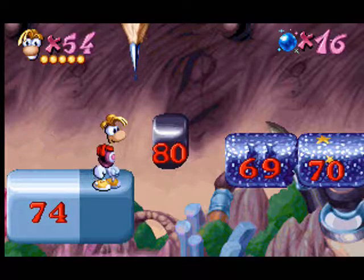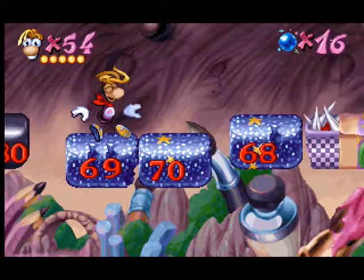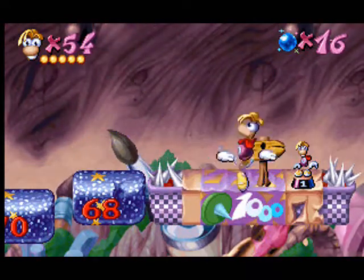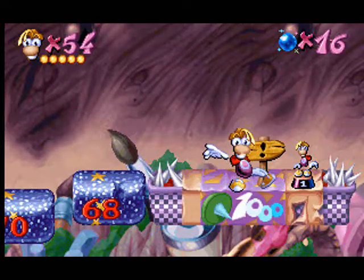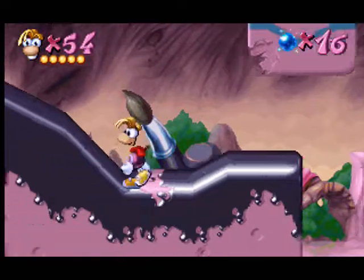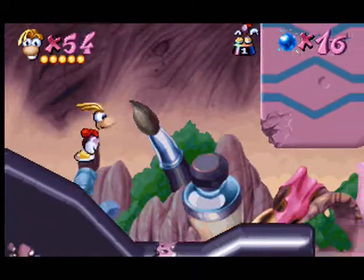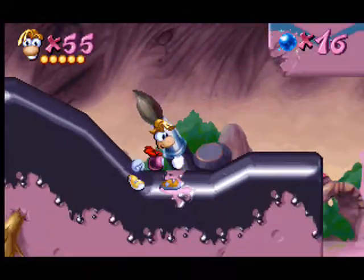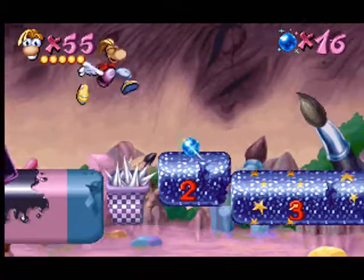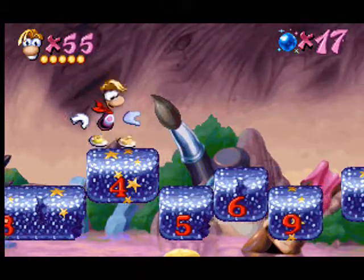Now, keep jumping onto smaller numbers. Jump while counting by two, going from smaller to larger numbers.